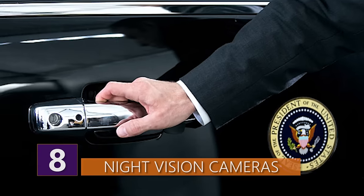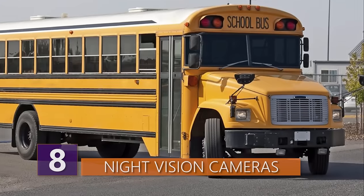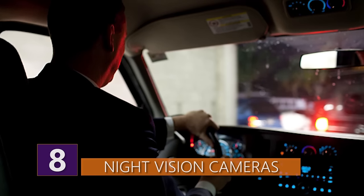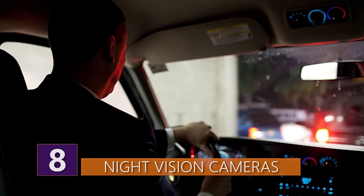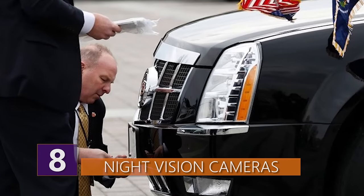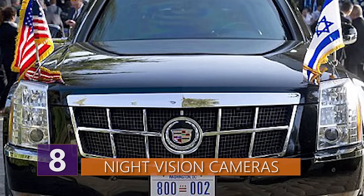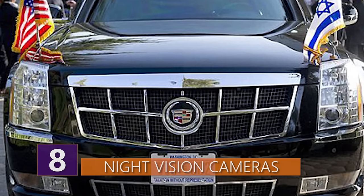The agent driving the Beast should be able to navigate it safely using only the monitors. Even though the Beast has more in common, structurally speaking, with a school bus than a sports car, its highly trained drivers can execute tight j-turns and other police-style evasion techniques in the event of a situation gone south. One agent told AutoWeek that the Beast actually handles quite well, considering how much it weighs.